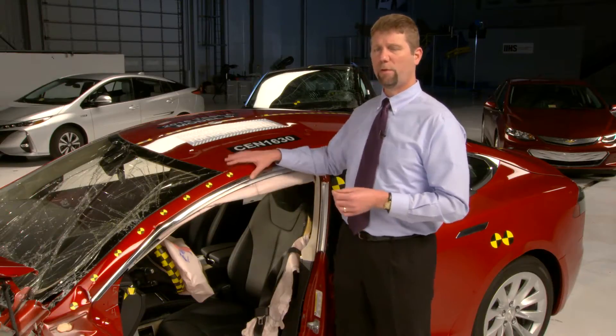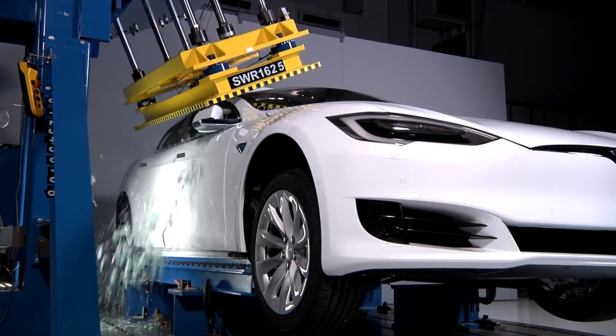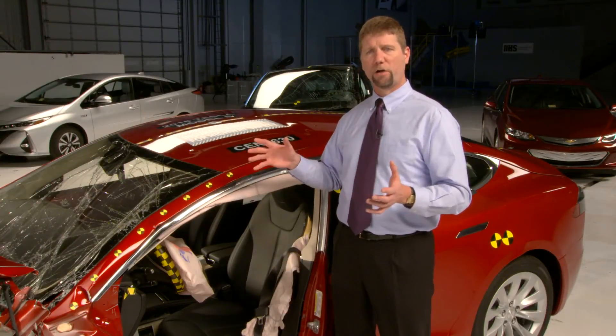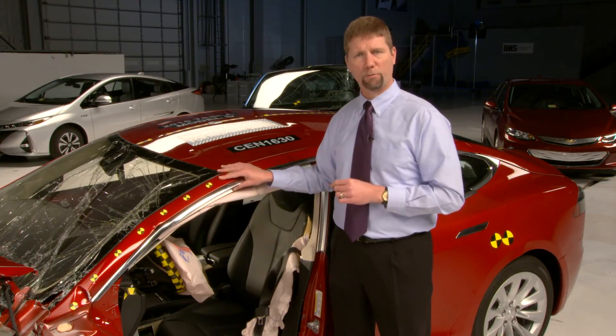The most powerful version of the Model S has another problem. The P100D is rated acceptable for roof strength, which is important in rollover crashes. The rating is based on how much weight the roof can support. Even though all Model S cars have the same roof structure, the P100D weighs more, so it only earns an acceptable rating.